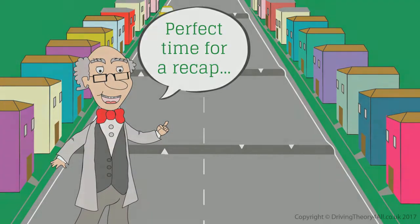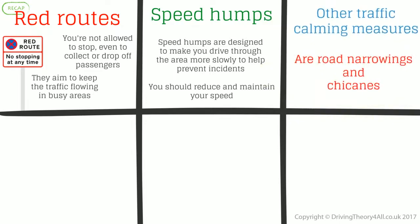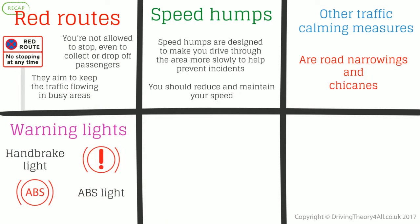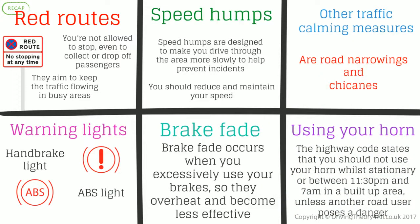Recap. Red routes: you're not allowed to stop, even to collect or drop off passengers — they aim to keep the traffic flowing in busy areas. Speed humps are designed to make you drive through the area more slowly to help prevent incidents; you should reduce and maintain your speed. Other traffic calming measures are road narrowings and chicanes. Warning lights: handbrake light and ABS light. Brake fade occurs when you excessively use your brakes, so they overheat and become less effective. Using your horn: the Highway Code states that you should not use your horn whilst stationary or between 11.30pm and 7am in a built-up area, unless another road user poses a danger.